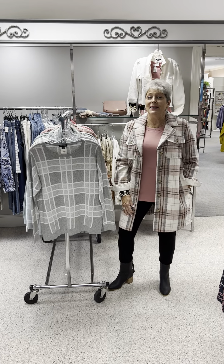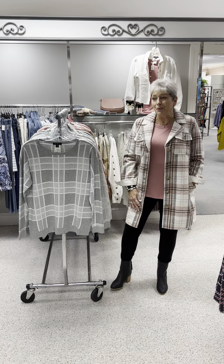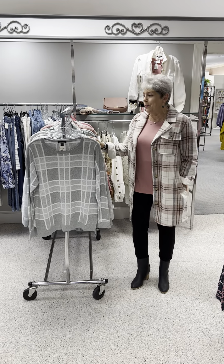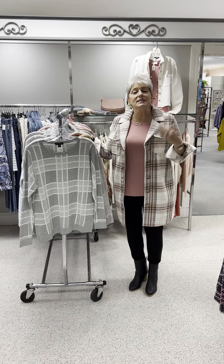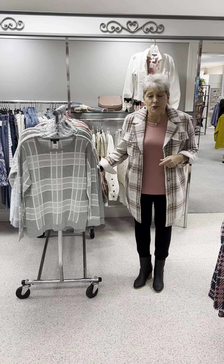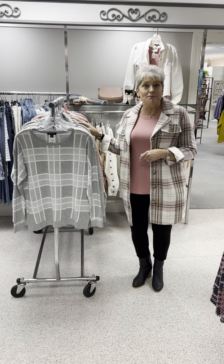Hi ladies, happy Thursday. Guess what? This is the fourth rack of Tribal. We thought we would go ahead and get it done so you can see it's selling up in sizes. You can go ahead and get first dibs on the video to get in here and see what you may want.